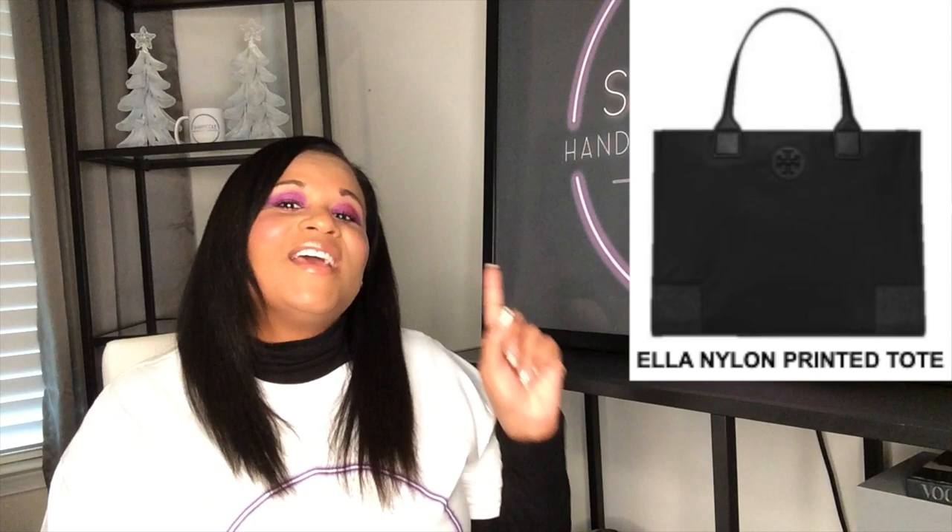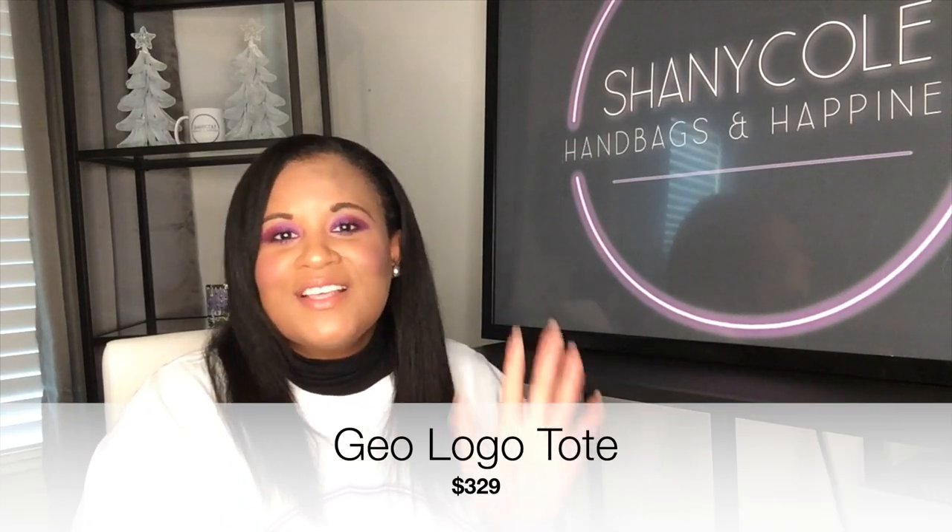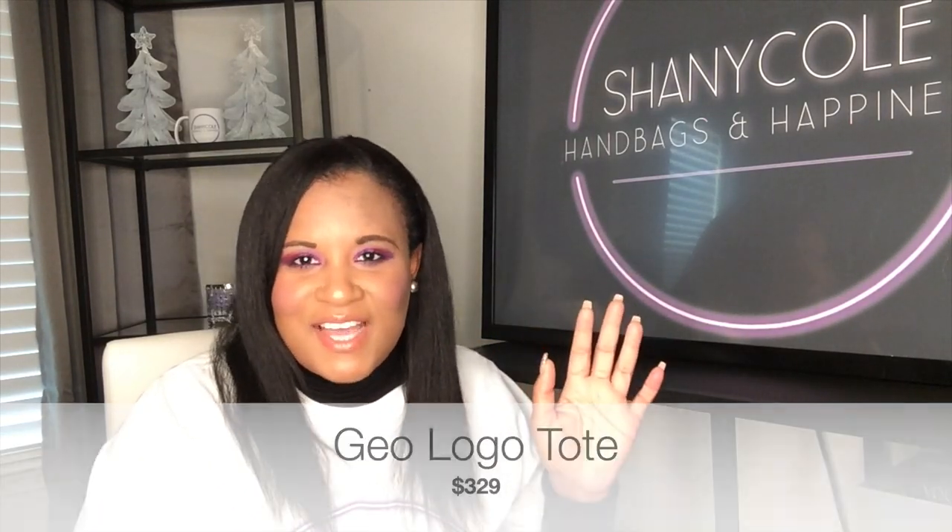Number five is the only tote bag on the list. And I know what you're thinking — you think I'm going to pick the nylon Ella Tote, the outlet version. But I'm not going to pick that bag, and the reason is the strap drop on that bag is not as comfortable as the boutique version — it's a little shorter. So it didn't make the list. But coming in at number five is the GEO Logo Tote, which was also previously called the T-Zag Tote.